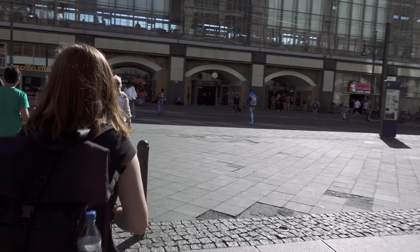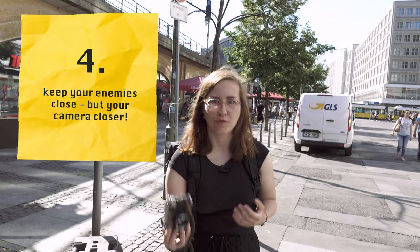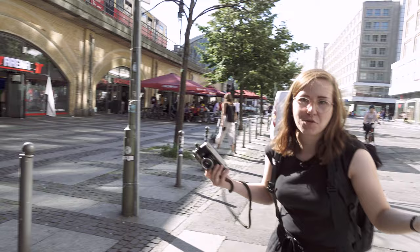One thing I cannot stress enough: always have your camera in your hand. A lot of people keep it in their bag or carry it down low, and then when they see a shot they have to scramble to get it up — don't do that. Keep it in your hand and relatively close to your face, not down here all the time, so you can operate it faster. A camera that's not close to you is no good.